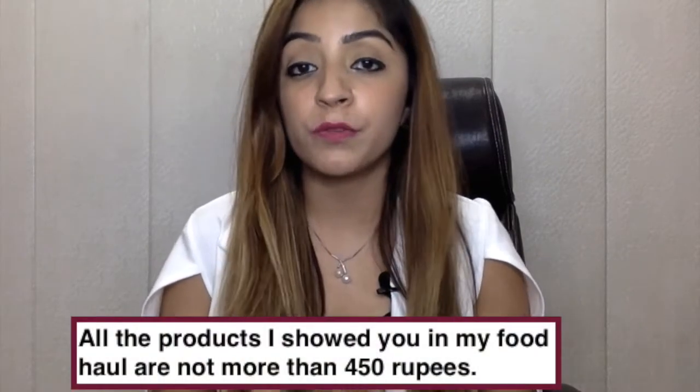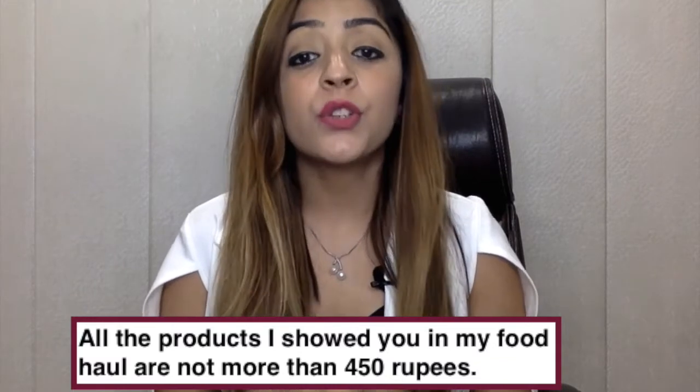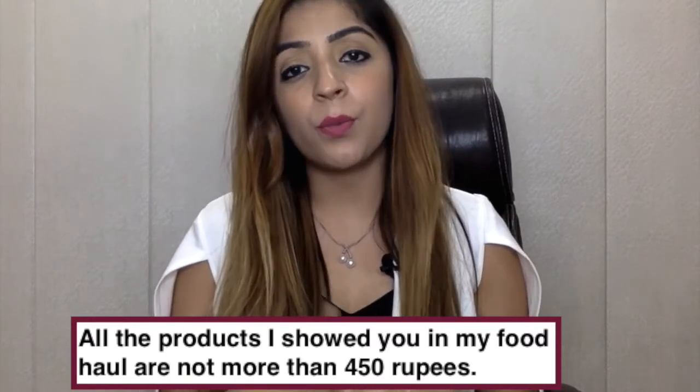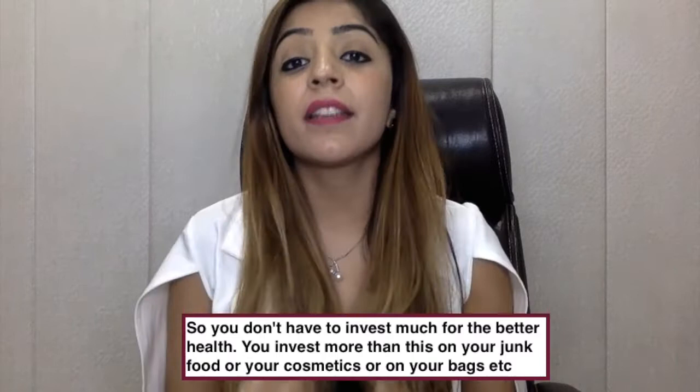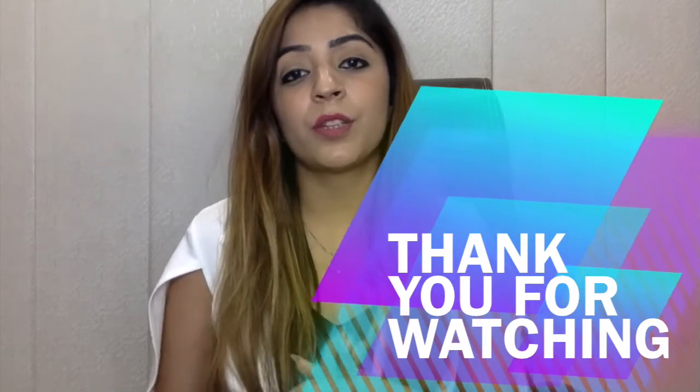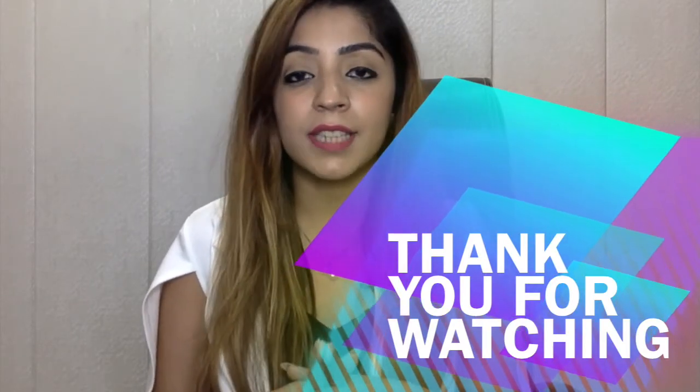All the products shown in this food haul cost no more than 450 rupees each — some are around 300, 250, or even 35 rupees. You really don't need to invest a lot of money to be healthy. I hope this food haul helps you. Let me know in the comments if you want another food haul video. If you liked this, please hit the like button and share it with your loved ones to spread the knowledge. Take care, bye!